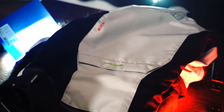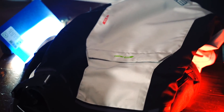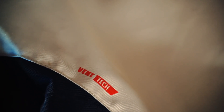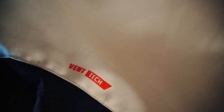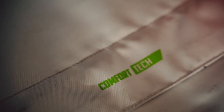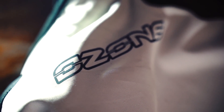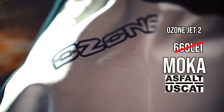Regarding jackets, this is my favorite: the Ozone Jet 2. An all-year jacket with a removable inner lining. I wear it when it's very cold — 2-3 degrees — and also when it's very hot — 30-35 degrees. The white cleans easily if you're wondering, and I'll leave a more complete review in the description. Price: also free, received from asfaltuscat.ro.